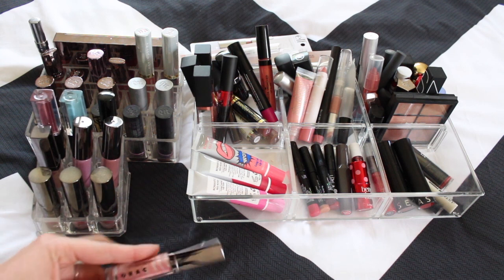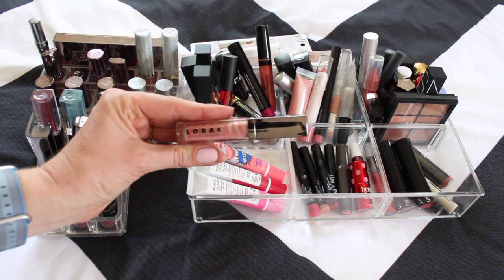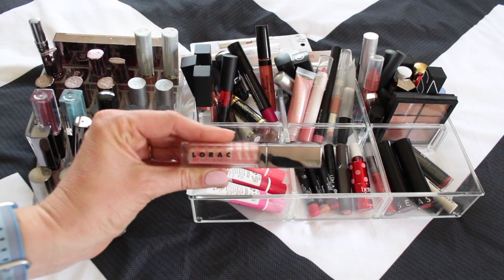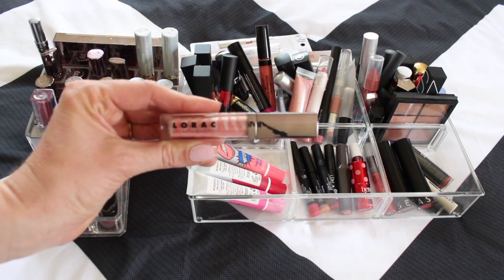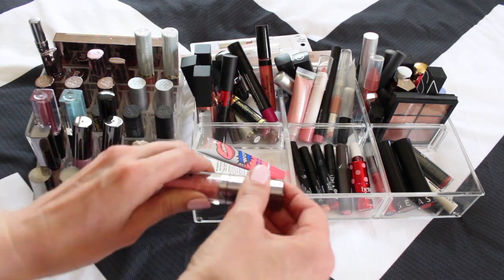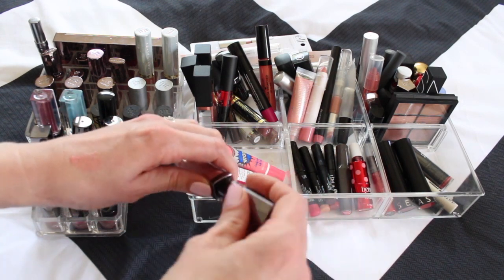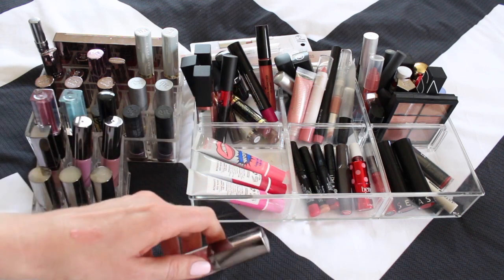Starting off with Lorac — I'm not a huge gloss person. This is in the color Ben. I got this off the coat look and I have this in my project pan for this year. I'm not doing great on using it but I do really like the color with the pink and the silver mixed in. I wasn't gonna swatch but I do really love how that looks, so that one's beautiful and I'm keeping that.